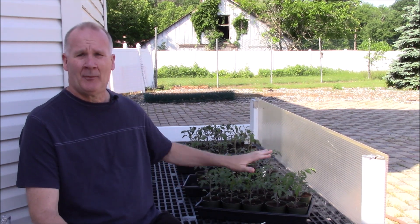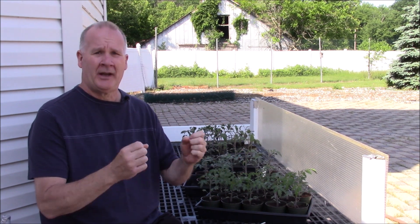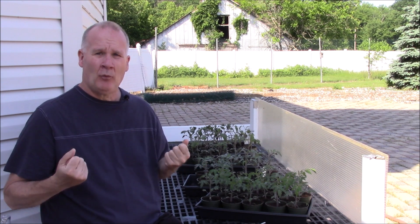I didn't want to start my seedlings early in the basement and then have to come out and transplant them into a dry garden. When the soil is dry around a transplant, when you water that one tomato plant the rest of the soil around it is just going to suck that water away and pull it into the ground.